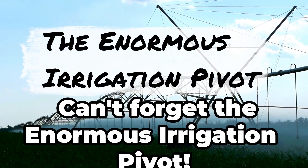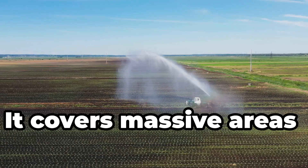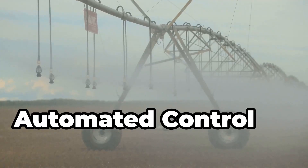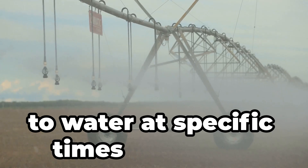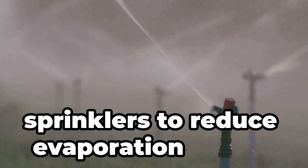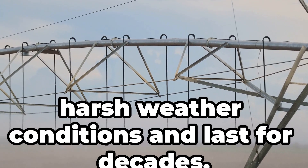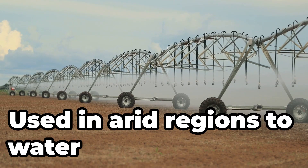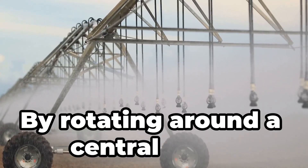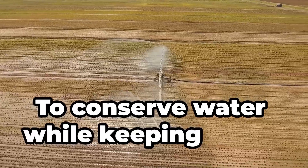Can't forget the enormous irrigation pivot. Picture a sprinkler system the size of a ferris wheel. One pivot can irrigate over 130 acres in a circular pattern. It can be programmed to water at specific times and rates, and uses low-pressure sprinklers to reduce evaporation losses. Built to withstand harsh weather conditions and last for decades, it's used in arid regions to water crops efficiently throughout the growing season, rotating around a central pivot to water every inch of the field and conserve water while keeping crops lush.